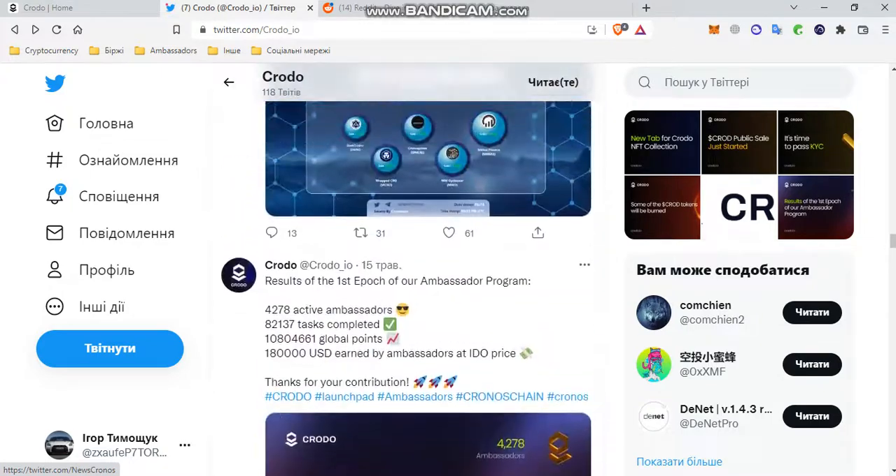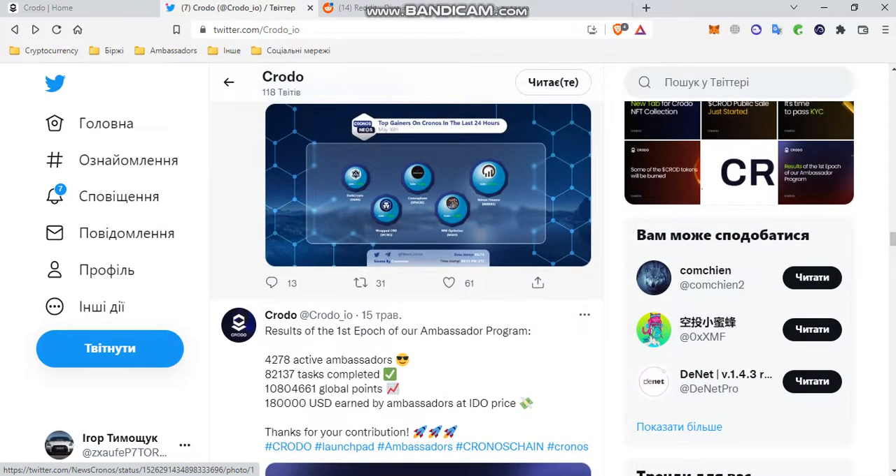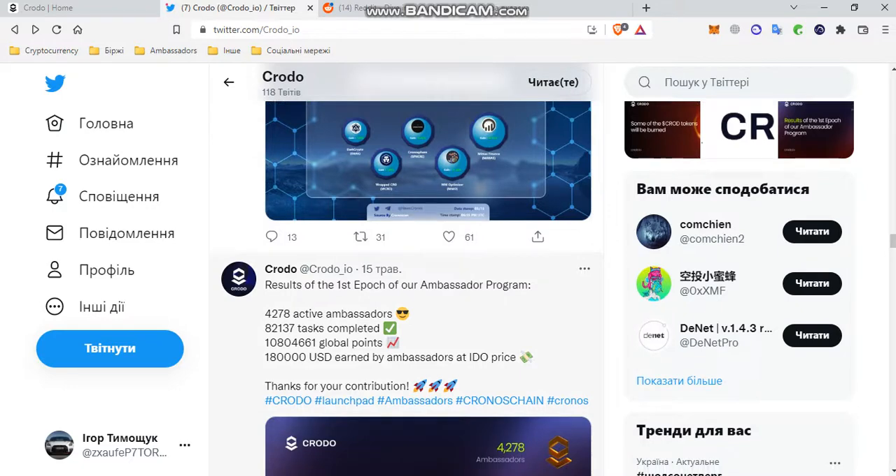Then there was news about the results of the First Era Ambassadors program: 4,300 active ambassadors, 83,000 tasks completed, 11 million global points, and 180 earned by ambassadors at the IDO prize. Having entered the Second Era, I can say with confidence that the First Era was very rich and competitive. We all helped Kronos a lot and everyone benefits from the project.